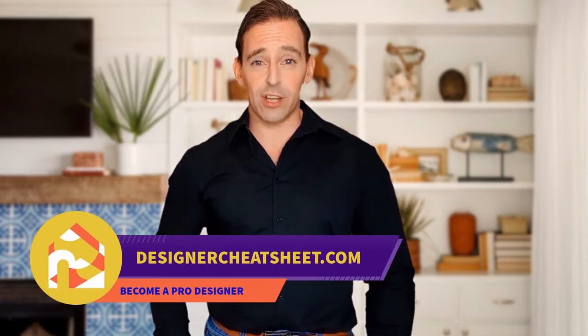Do you want your friends to be impressed by visiting your place? We have developed the ultimate designer's toolkit. Check out the free designer toolkit on our website, designercheatsheet.com.